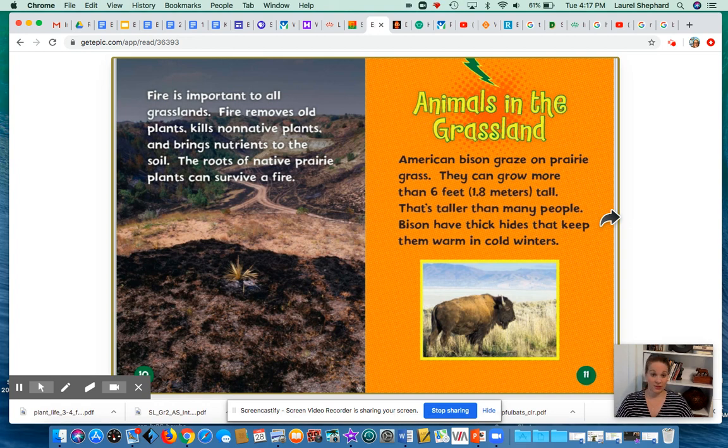Fire is important to all grasslands. Fire removes the old plants, kills non-native plants, and brings nutrients to the soil. The roots of the native prairie plants can survive a fire.